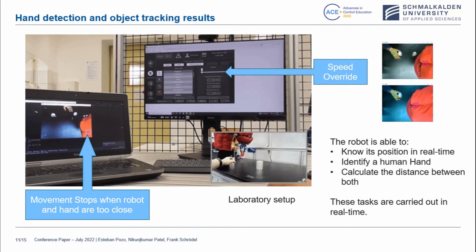Here we can see how the movement stops when the robot and the hands are too close. On the screen on the right you can see the speed override: the speed goes from 100 — normal movement — to 0, meaning that the robot is stopped. The cameras notice that our hands are in the environment, and the robot is also aware of itself — it knows its position on the field of view thanks to the tracker.